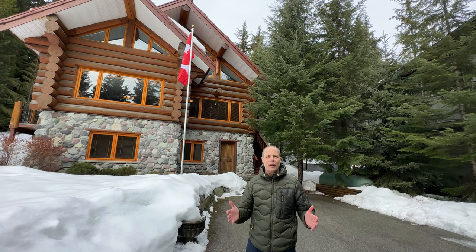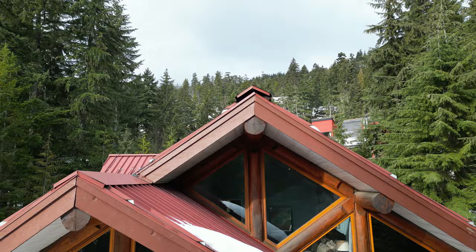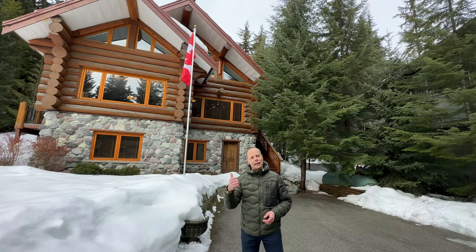If you've been looking for a custom-built log home in Whistler, let's go on inside and have a look at 9294 Emerald Drive — a custom-built five-bedroom, three-bath with a one-bedroom, one-bath suite. Let's go on in.